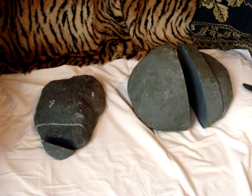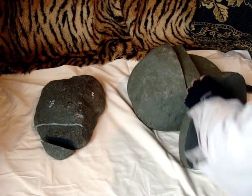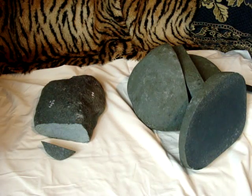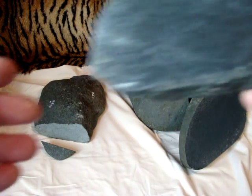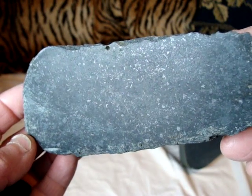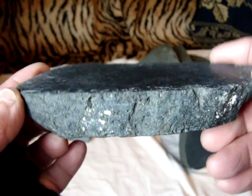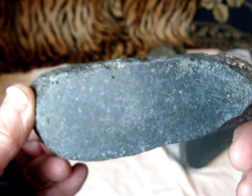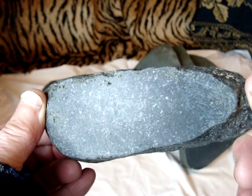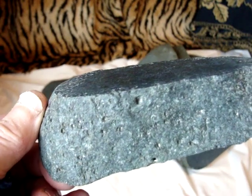Now I'll show you the next one, the other one. After cutting, here is how it looks like inside. Here's after a little polishing — you can see those specks of metal. The other side too. This is how the half surface looks like.